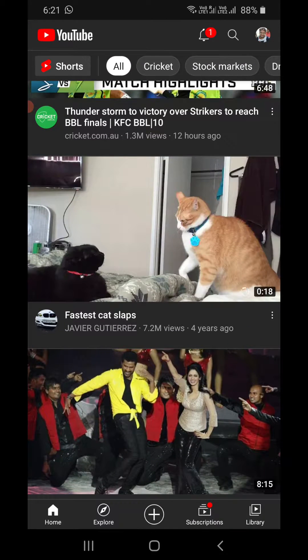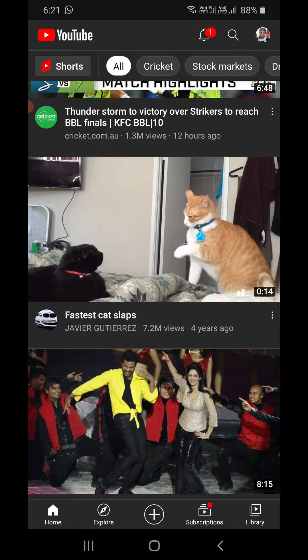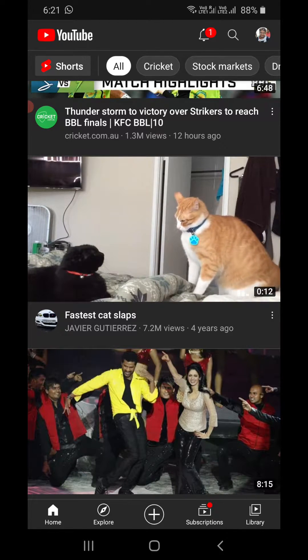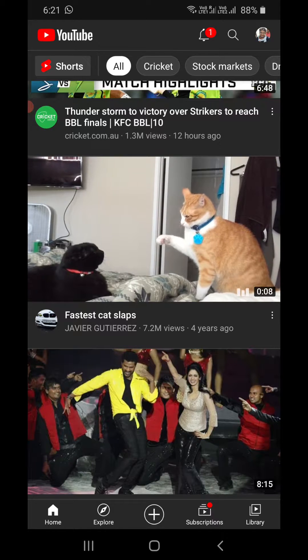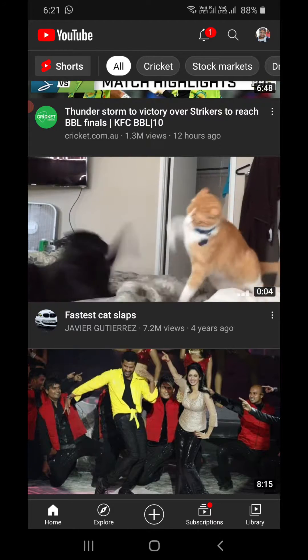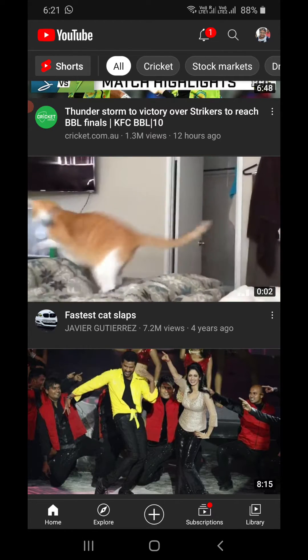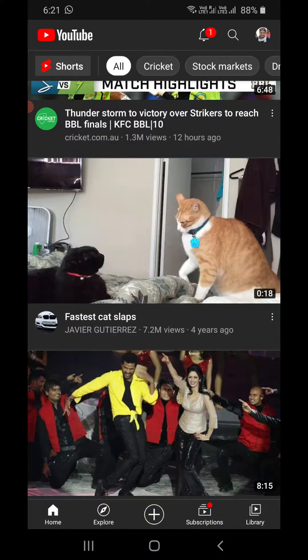Right now I can see a cat video called 'Fastest Cat Slabs' from a channel called Javier Gutterage — something like that. Suppose I don't want any kind of video from this channel to be recommended on my home feed. What I need to do is click on these three dots that you see right in front of the title.